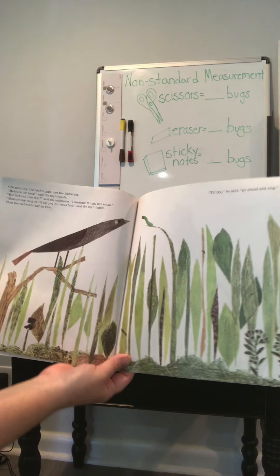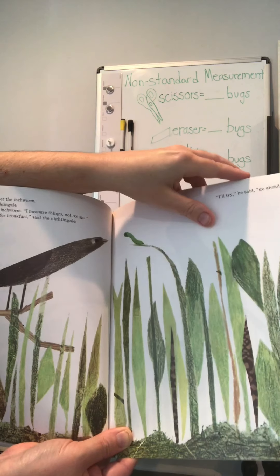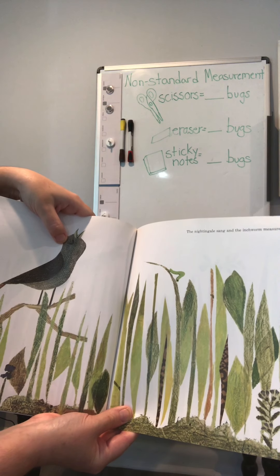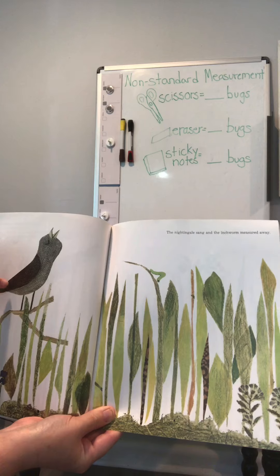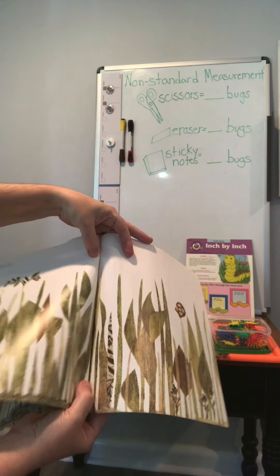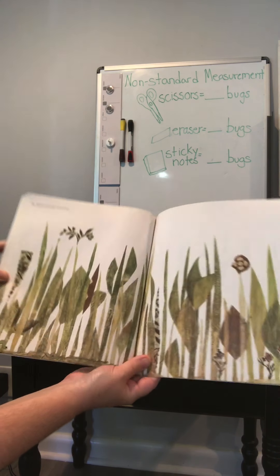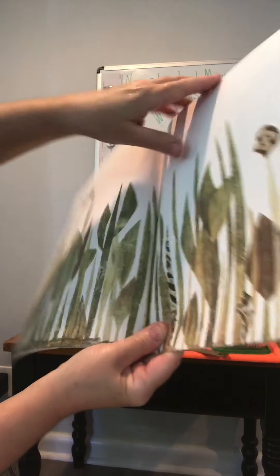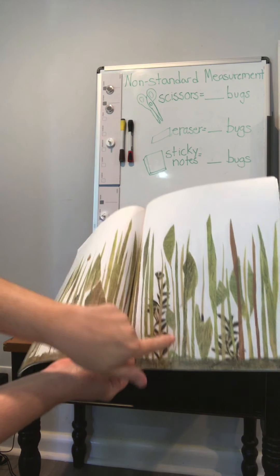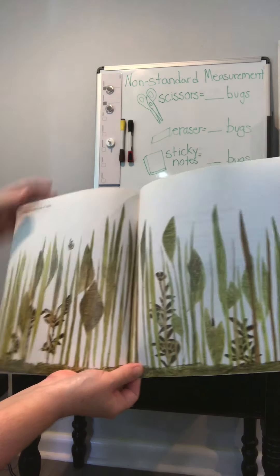So let's see — can we see where the inchworm is? The nightingale sang and the inchworm measured away. Now, is he measuring the nightingale? No. Which way is he going? Away from the nightingale. He measured and measured, inch by inch, and he inched out of sight.